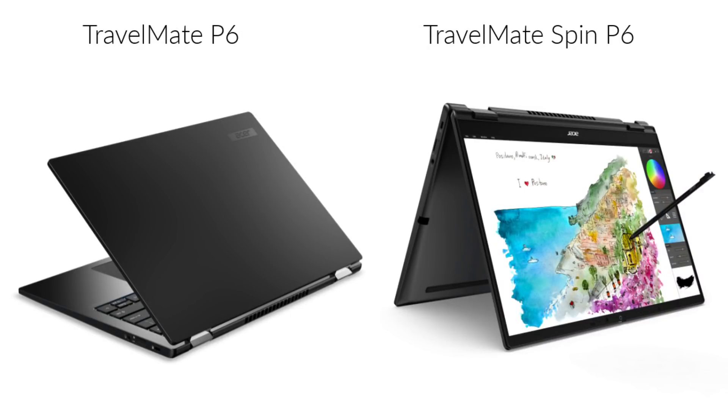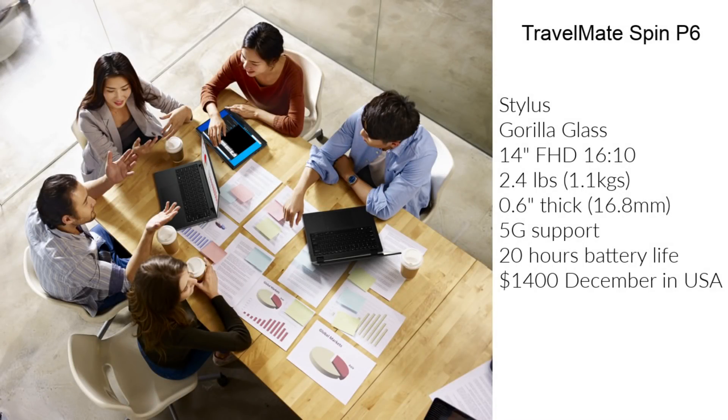The Travelmate P6 series will have two ultra-lightweight laptops — one will be a 2-in-1 and one a regular laptop. The 2-in-1 will come with a stylus and Corning Gorilla Glass display and will be called the Spin P6. Both use a 14-inch Full HD display with an aspect ratio of 16:10.